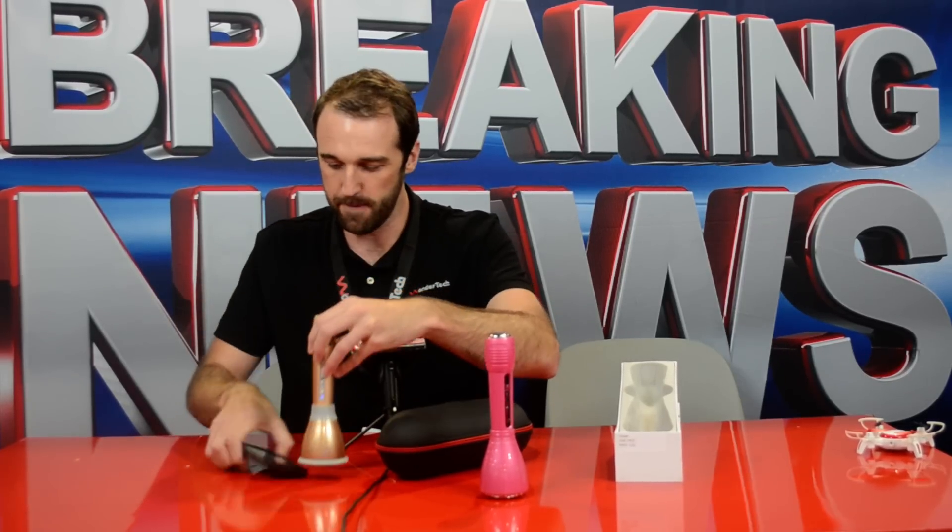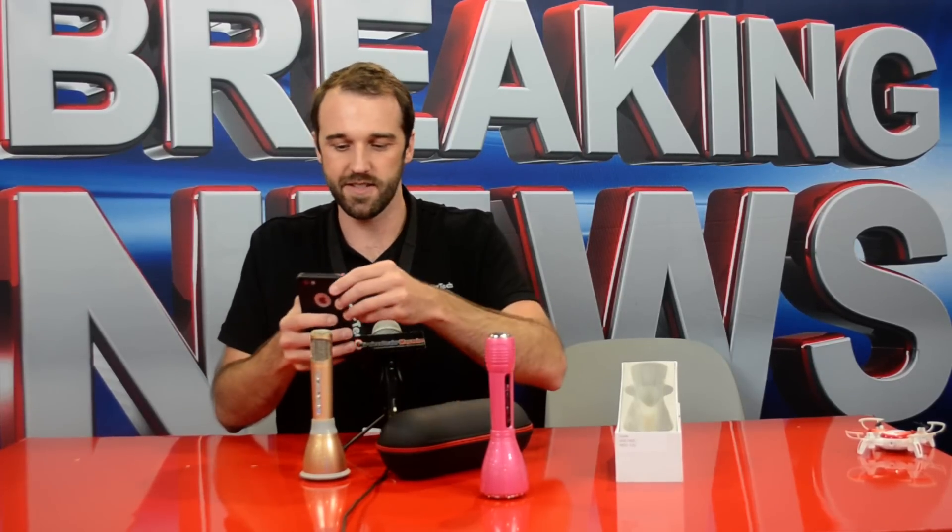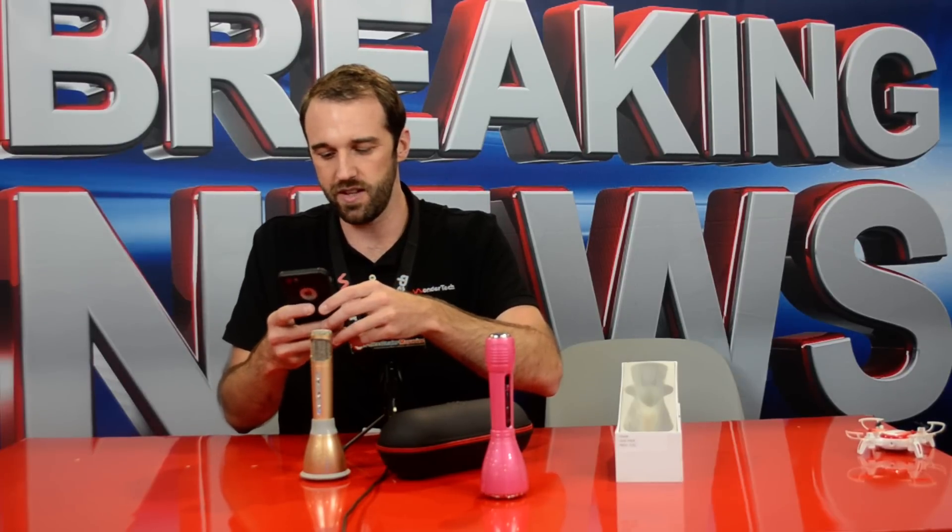So you can just fire it up. Let's say you want to go to YouTube, pull up some music — let's do a little Michael Jackson, Billie Jean. You get your karaoke going right there.